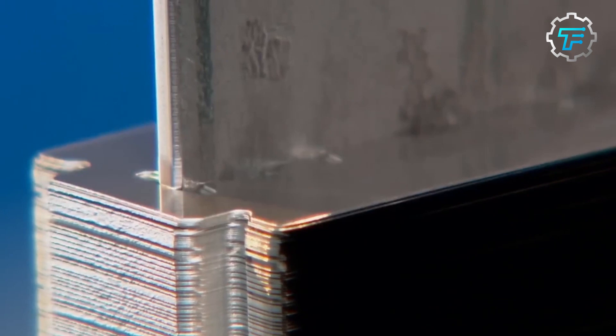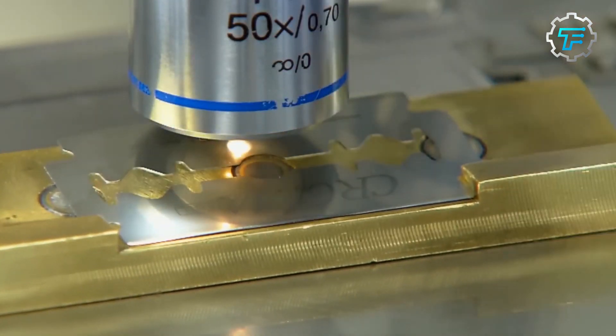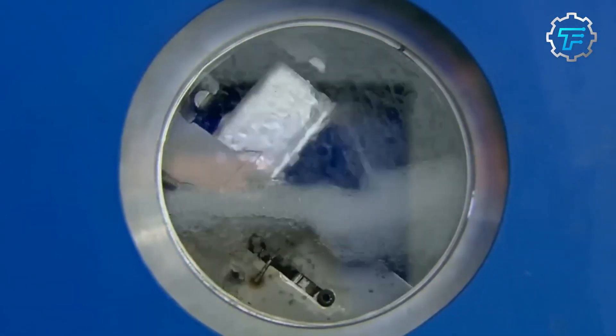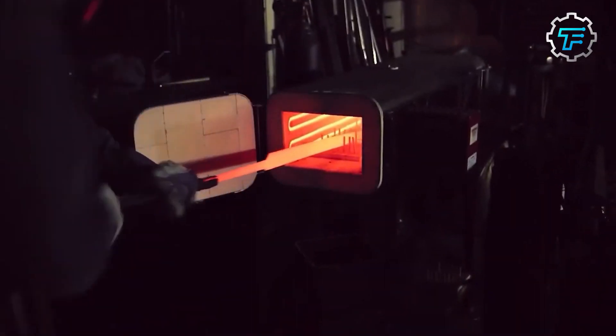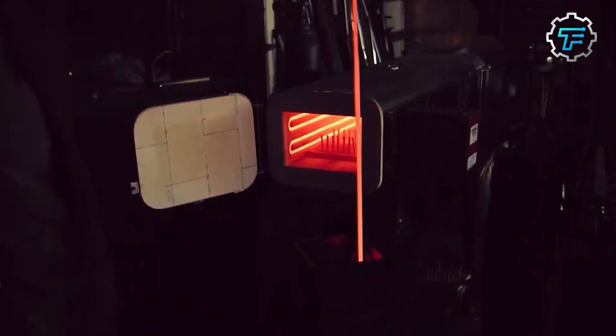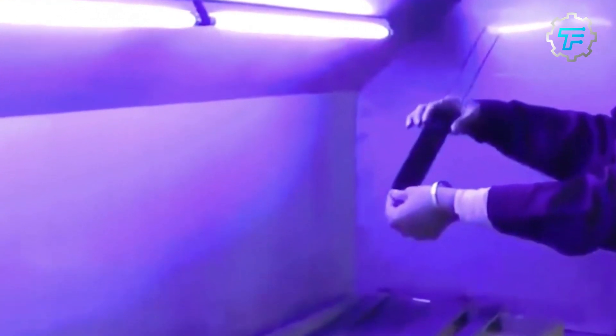Step four: tempering. Once the blade has been stamped out, it is trimmed to size and then heat treated to harden it. This process involves heating the steel to a specific temperature and then cooling it slowly. The exact temperature and cooling rate vary depending on the steel used. Tempering improves the edge retention and toughness of the blades, while also relieving internal stresses.